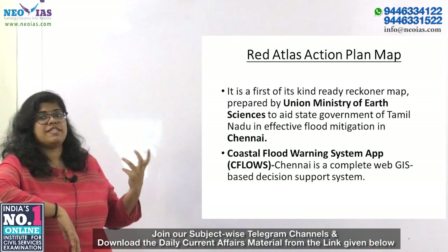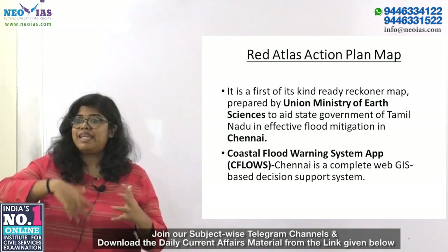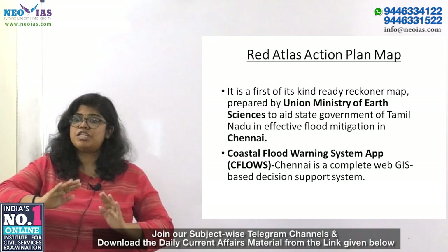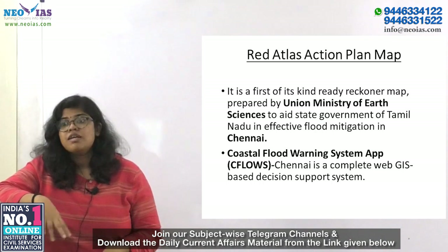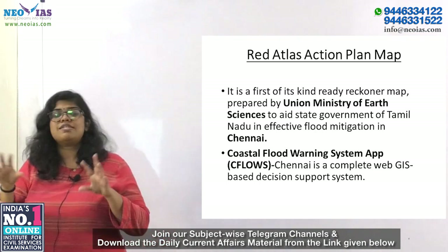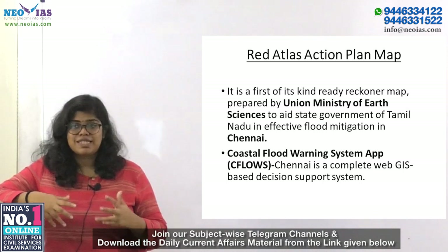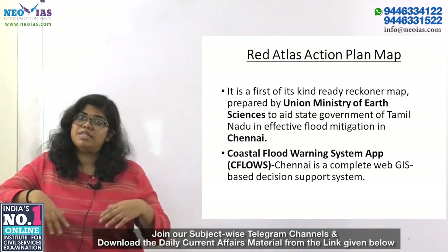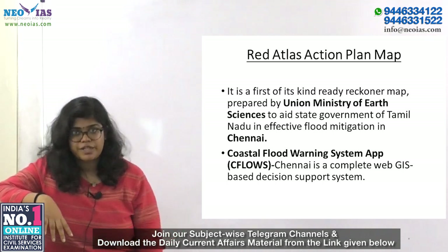A small current affairs capsule: the Red Atlas Action Plan Map is the first-of-its-kind ready reckoner map being prepared by the Union Ministry of Earth Sciences. Its main function is to aid the Government of Tamil Nadu in flood mitigation in Chennai. The Atlas targets flood mitigation preparedness, operations, and management. It includes Seafloes — Chennai's complete web GIS-based decision support system — usable both for pre-flood planning operations and real-time relief work.